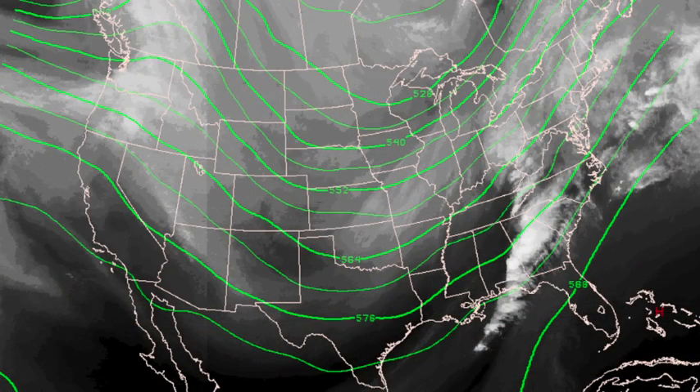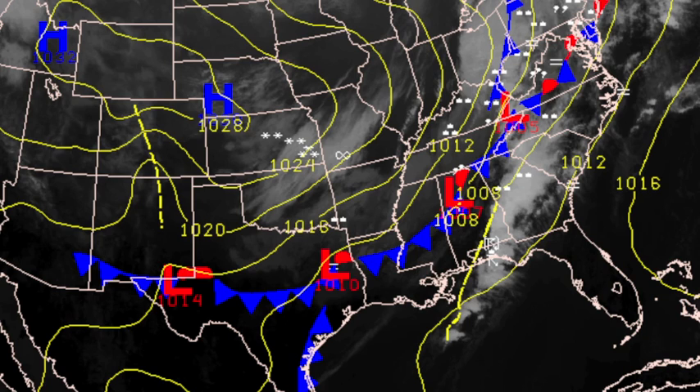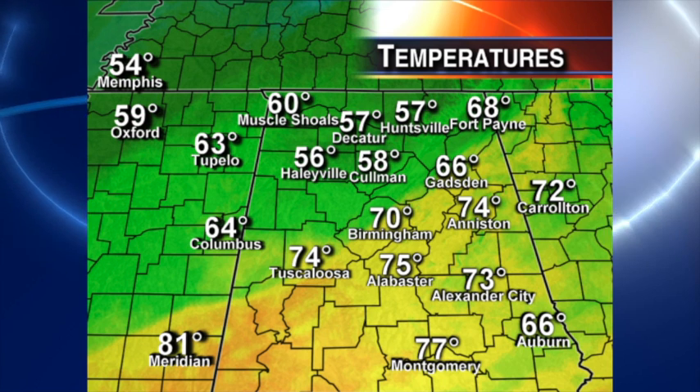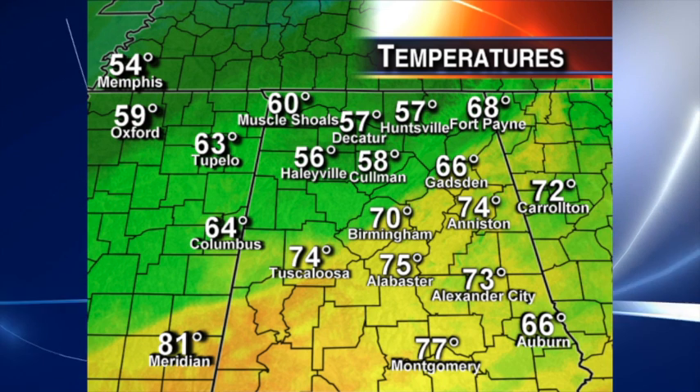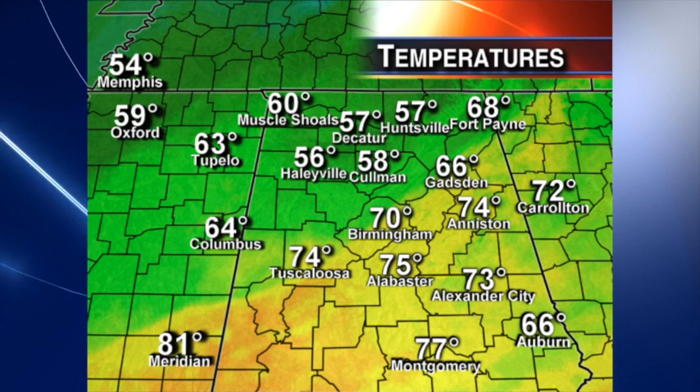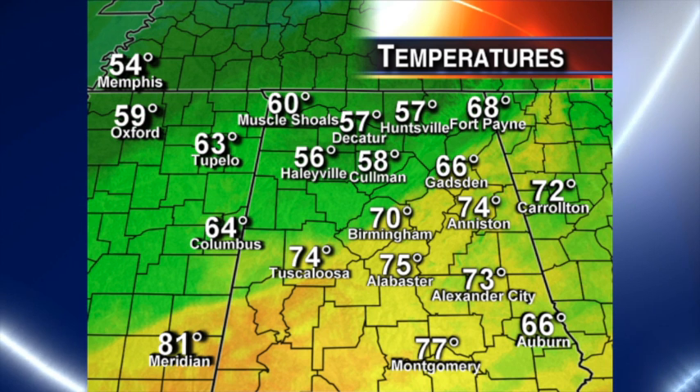There's the big upper trough supporting the severe weather across the southeastern states today. The axis is still west of the state, and the surface boundary is roughly along Interstate 59 — Gadsden to Birmingham to Tuscaloosa at 2 o'clock. Behind it, it's much cooler. Let me show you the temperatures — you can pick out that front yourself. You've got 74 in Tuscaloosa, 56 in Haleyville. The cool air will prevail and we'll be in much cooler air tomorrow and on Friday.